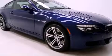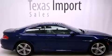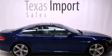Its top features include a locking differential, heated seats, commercial-free satellite radio, and adaptive brake lights.